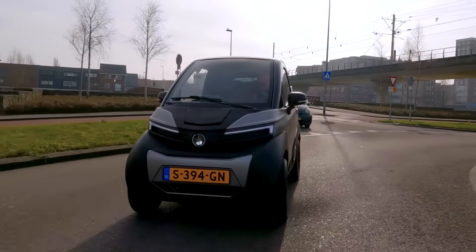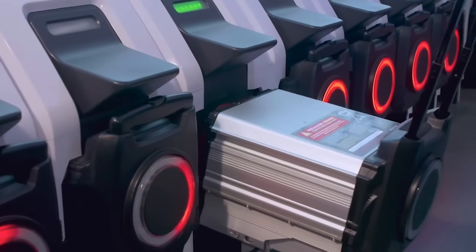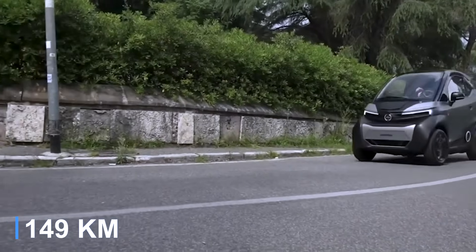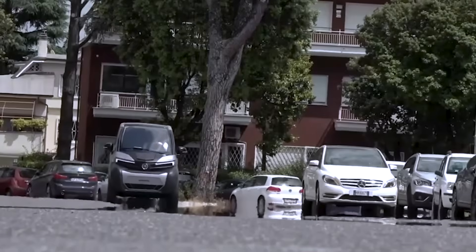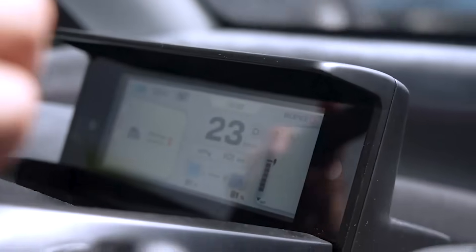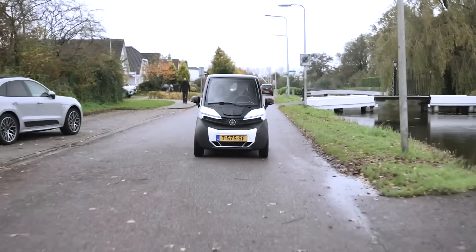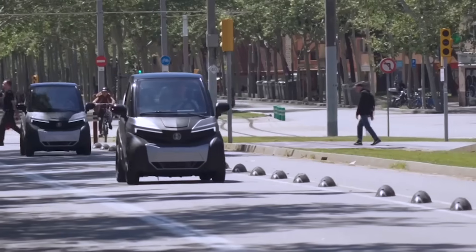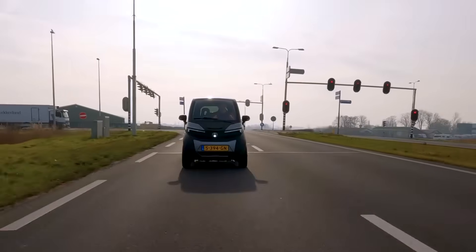Its advanced LED headlights enhance visibility and energy efficiency. With an 11.2 kWh battery capacity, the vehicle offers a range of up to 93 miles on a single charge. Combining agility, durability, and comfort with low operating costs, the Silence S04 is well-suited for city commuting. The interior is equipped with digital displays, a Bluetooth-enabled audio system, and heating and air conditioning. Its compact size allows for efficient parking, with three Silence S04s fitting into the space of a single conventional car when parked crosswise.